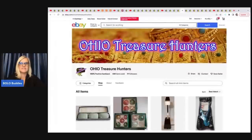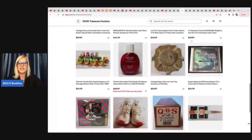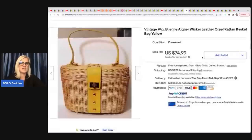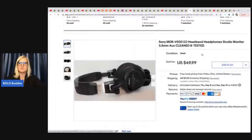Ohio Treasure Hunters is a new Bolo Buddies member — not a YouTube channel yet, but he's thinking about it. Definitely go check out some of his fantastic items listed in his eBay store. This is a very cool wicker and leather basket purse — he got it at a yard sale for $3 and took a best offer of $42 plus shipping. The next item are Sony MDR V500 DJ headband headphones. He got these at a yard sale for $0.25 and sold them for $49.99 plus shipping.